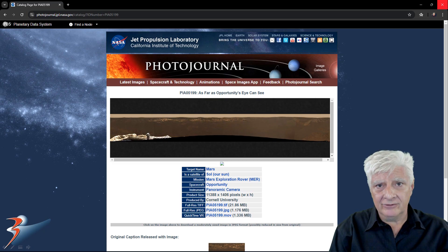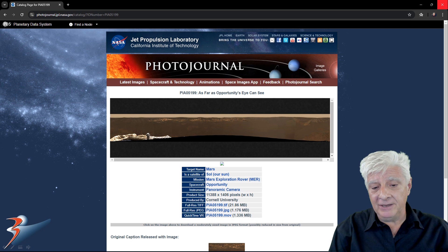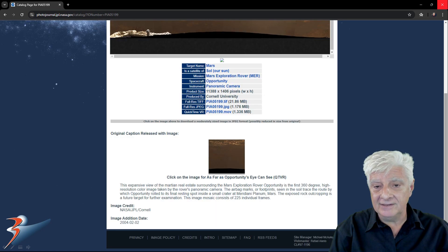They moved the photographs and also changed the URLs. I found the link to this one after many hours of searching, believe me. This is a panoramic camera photograph taken by the Opportunity rover, acquired on the 2nd of February 2004.